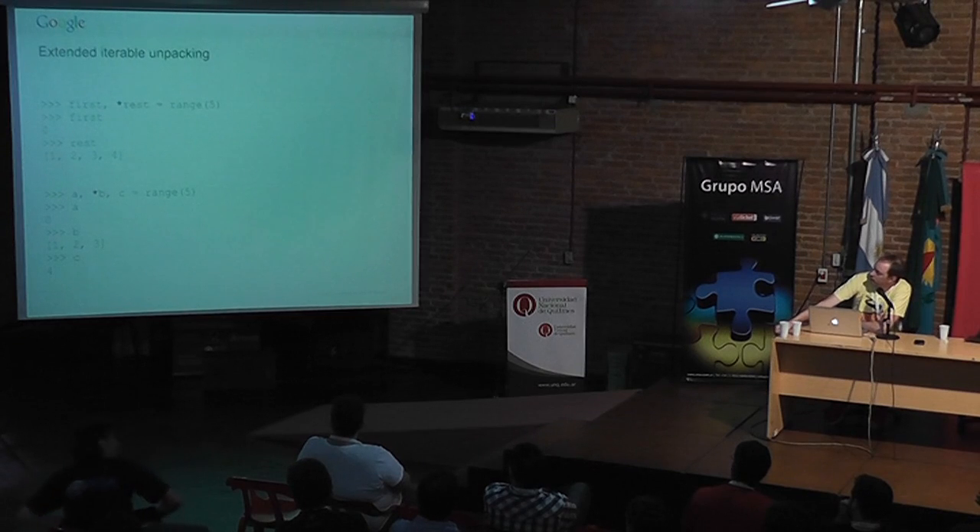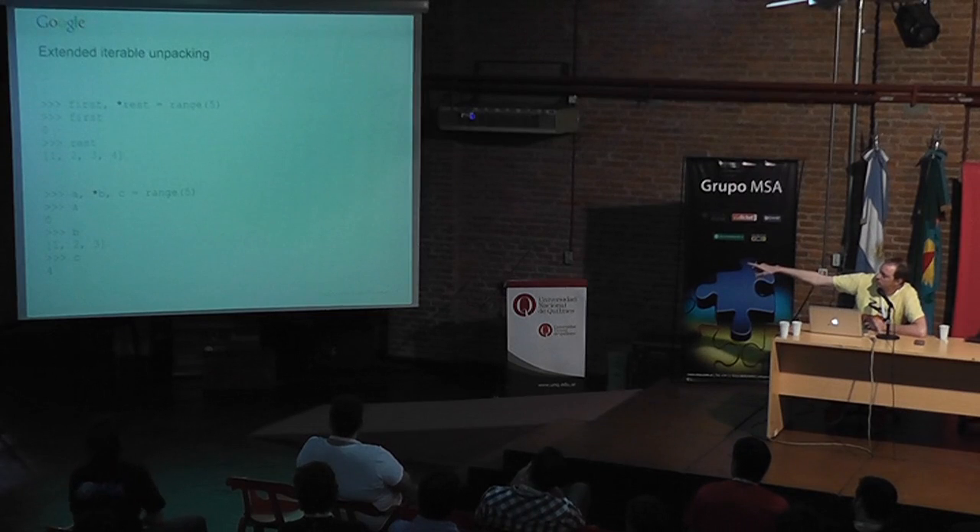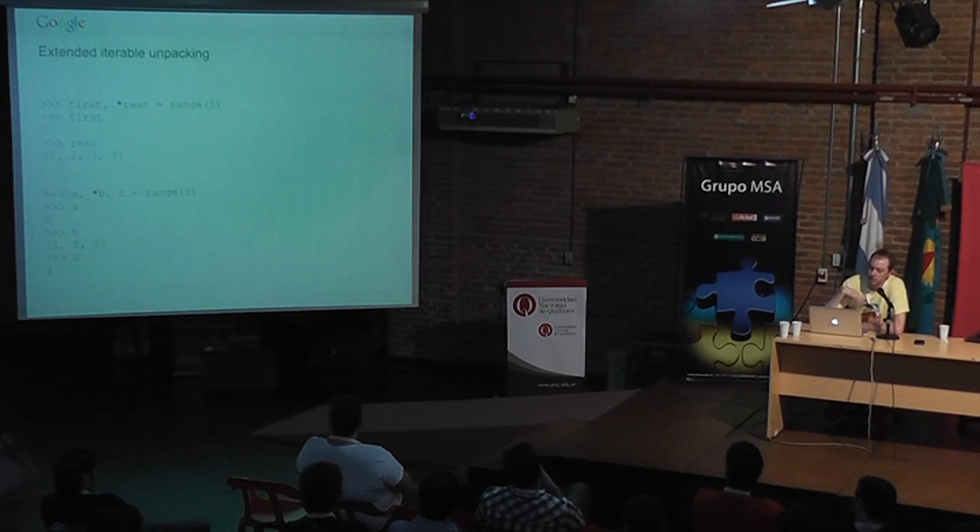For those who like fancy variable assignment, Python gained extended iterable unpacking. If you have a sequence of variables and one has a star, Python will unpack the iterator on the right-hand side and assign everything without a star first, with everything left over going into the starred variable. For example, 'a, *b, c = range(5)' gives a=0, c=4, and b=[1, 2, 3]. You can only have one starred variable, but it's really handy when you don't know how many values you'll have.